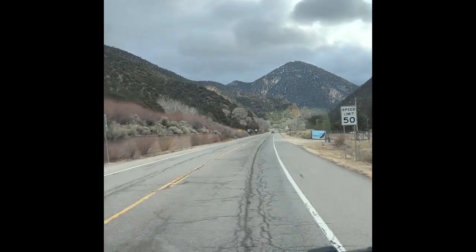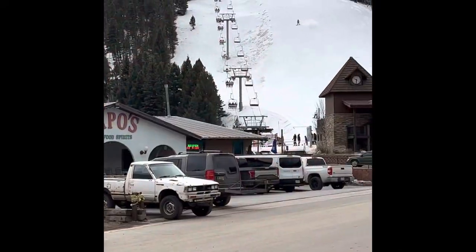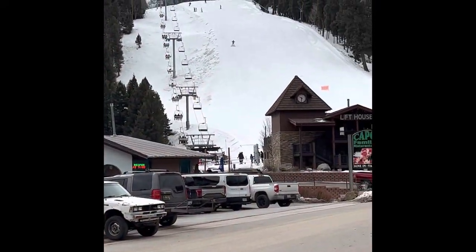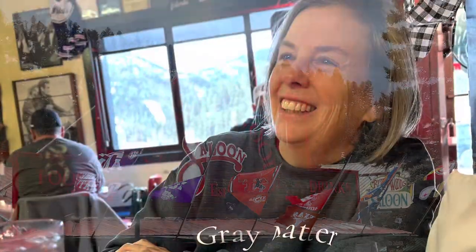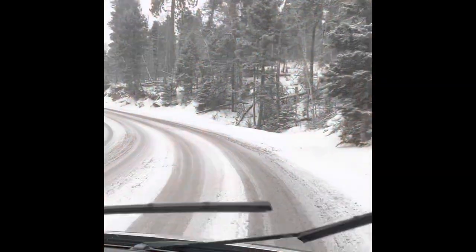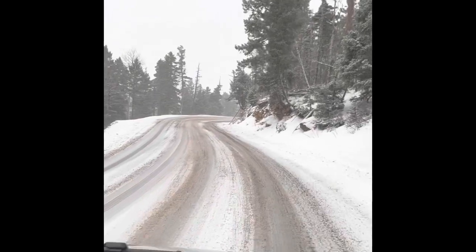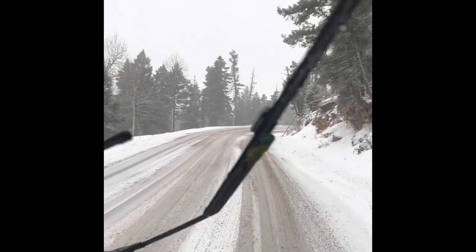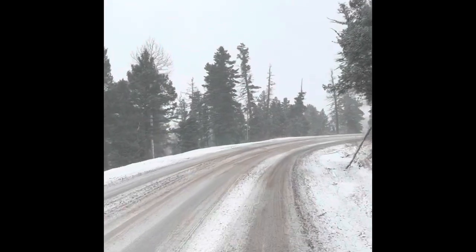Our first stop along the drive was the quaint ski town of Red River, where we stopped for breakfast, including a breakfast burrito you could land a plane on, half of which served as the next day's breakfast also. While the drive is beautiful, if you come in winter, be prepared for the fact that this drive takes place at high altitude, and winter weather is possible.